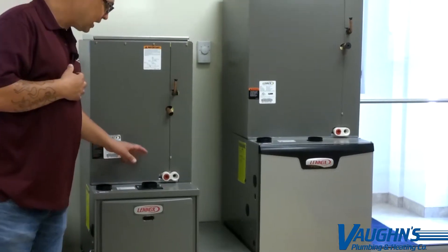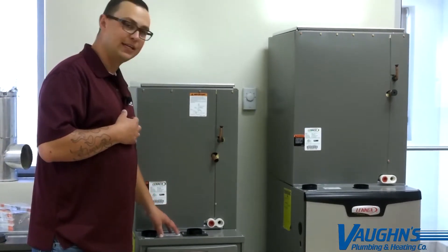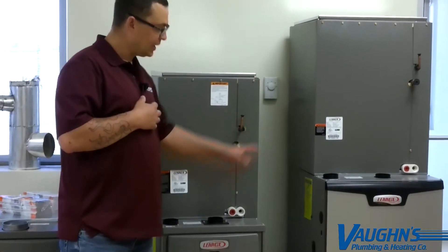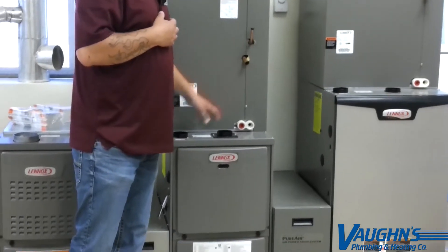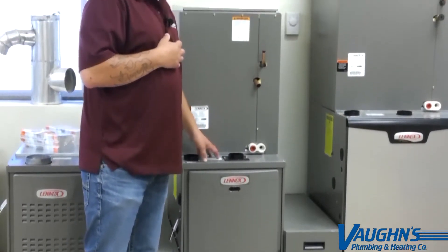Over here, we have just a single-stage high-efficient furnace. This furnace is 96% efficient. It doesn't have all the bells and whistles that the SLP has, but it's still a very reliable furnace, energy efficient, and just an all-around good piece of equipment.